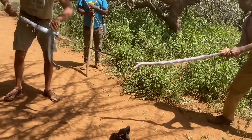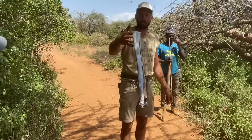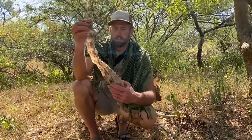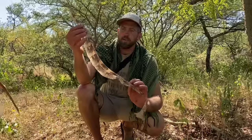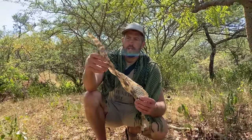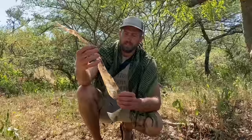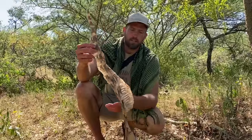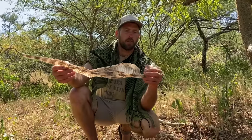That is a puff adder — a pit viper, like rattlesnakes in the US. They are cytotoxic, so they attack the blood. They're definitely a concern out here because, just like rattlesnakes, they don't have a rattle but they lie on the ground to get their sun, are very calm and don't like to move — so you can stand on them and then they bite. They're very short, very fat snakes. Last trip we saw two black mambas, which are the worst.